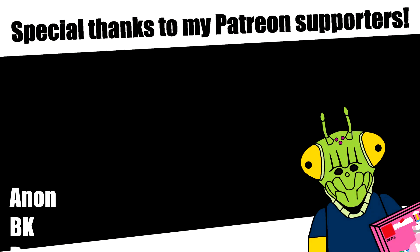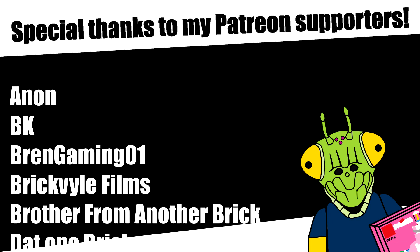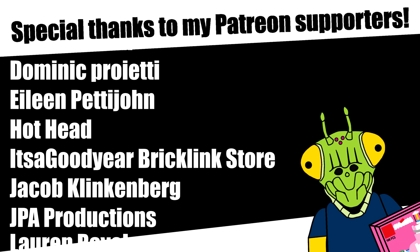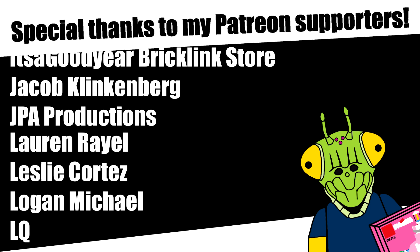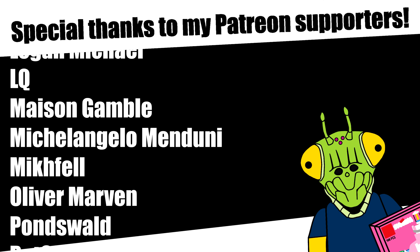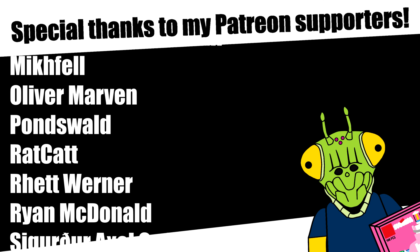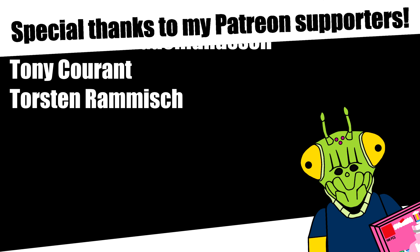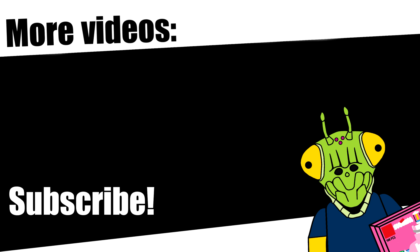I hope you guys enjoyed this episode of Haul Patrol. I wish it was more exciting and long but I'm going to be honest with what I found. This episode was brought to you by my lovely Patreon supporters. If you want to see that spending limit go up next episode, consider supporting me on Patreon by clicking that card, where I also post weekly channel updates and polls. Let me know in the comments how I can improve this series — I'm open to all feedback. See you guys later, peace out!